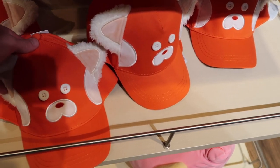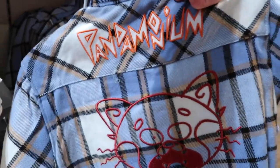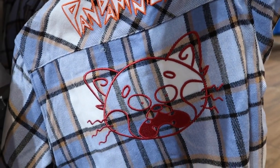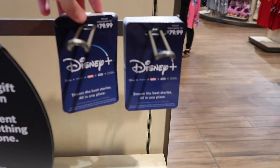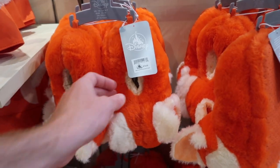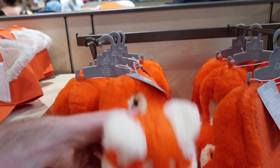They have Turning Red hats for $24.99 and a red panda flannel for $39.99 — it looks like it does have something on the back, it says 'Pandemonium.' Because it's going to be on Disney Plus too, they have Disney Plus gift cards for $79.99. They also have panda slippers — check how cute these are — for $19.99.